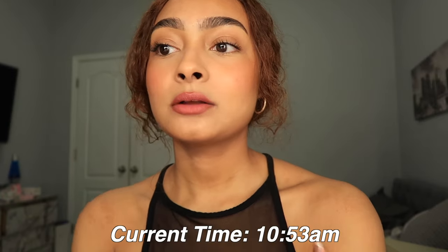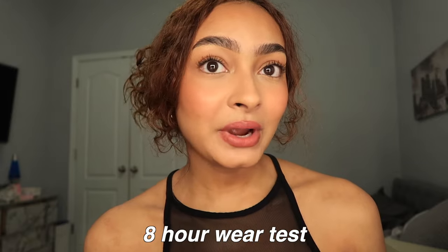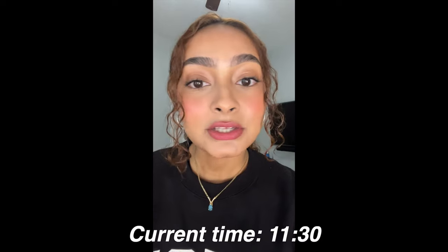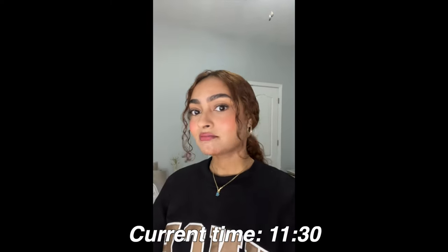I'm just going to spray my face as a finishing touch with the Rare Beauty mist. The time is 10:53 AM — I'm going to count it as 11 — starting an eight-hour wear test so you can really see what this looks like throughout the day. Let's start the wear test. Everything is looking really nice, still glowy — of course, it's only been about 30 minutes. I'll probably check back in around 2 PM.